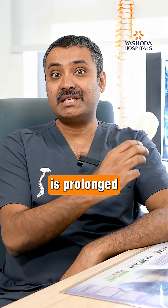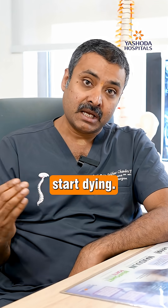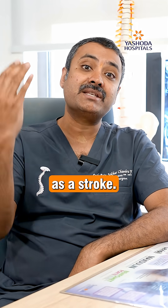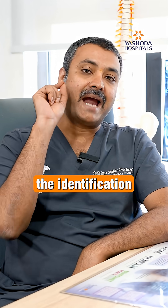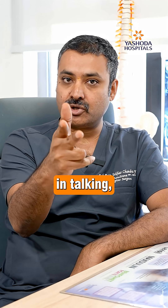If this obstruction is prolonged for greater than one minute or so, these neurons start dying. When they start dying, the function of the brain is damaged, which is seen as stroke — the paralysis which we call in our common language. So the important thing is the identification of symptoms, like weakness, any mouth deviation, difficulty in talking.